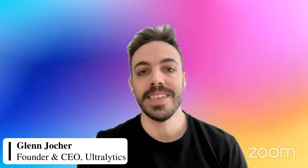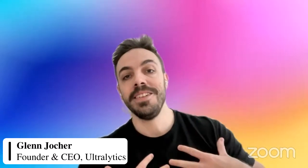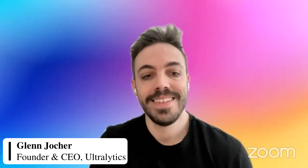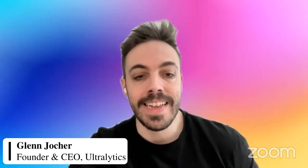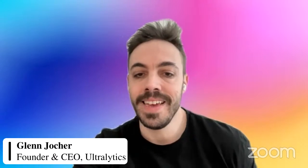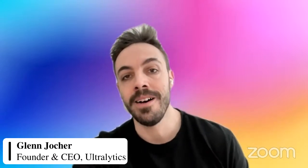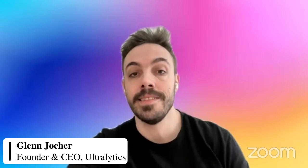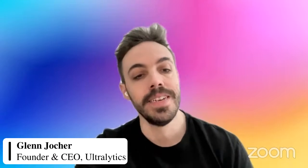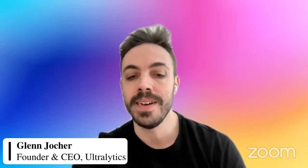This is our latest Ultralytics live session with Glenn, myself, and Lakshantha here. Lakshantha is an engineer at Seeed Studio, and he's here to tell us a little bit about how YOLO V8 is performing on edge devices like the super popular Jetson Nano. So why don't you introduce yourself and tell us a little bit about Seeed Studio.